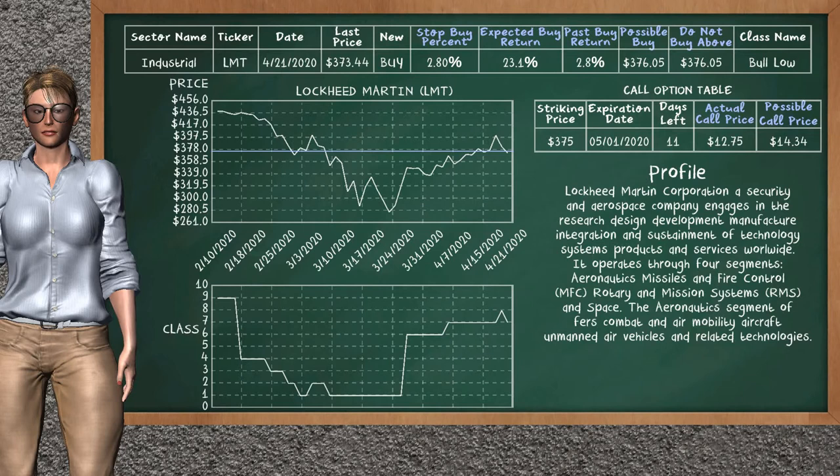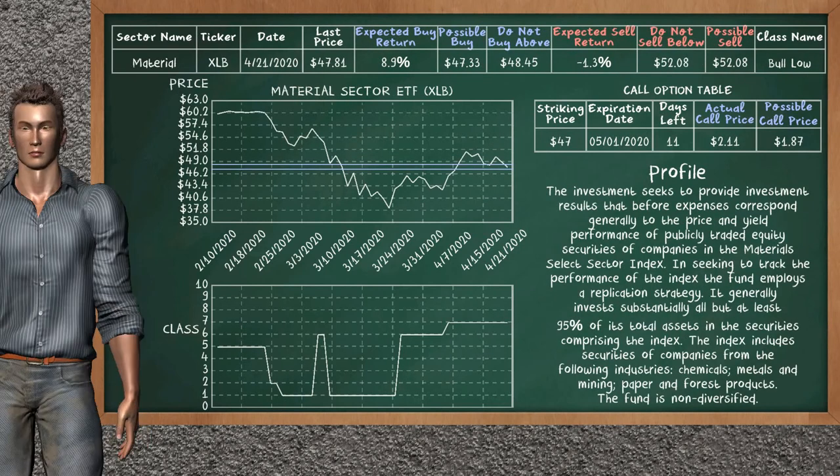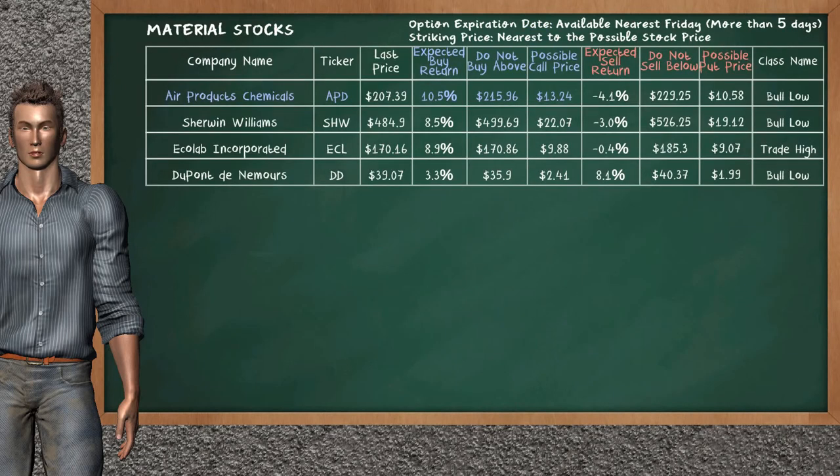We show you the Material Sector ETF, and it belongs to the bull low class. Our analysis shows you a weak opportunity to buy. We are expecting a buy return of 8.9%. This top opportunity has a maximum buy price of $48.45, but we expect a possible buy price of $47.33. On the call option table, Material Sector ETF has a striking price at $47. For this option, the actual call price is at $2.11, but we expect a possible call price at $1.87.